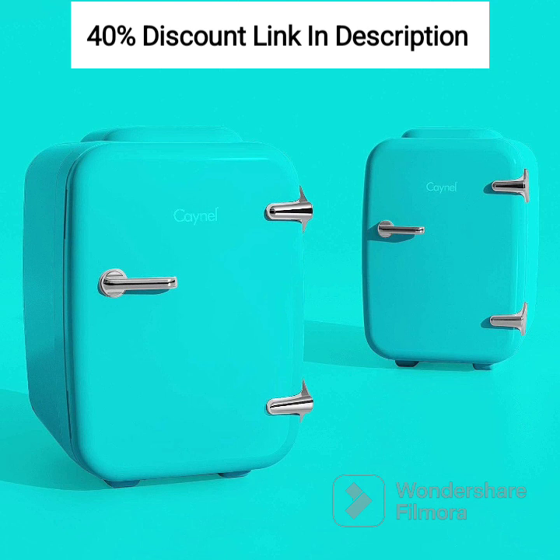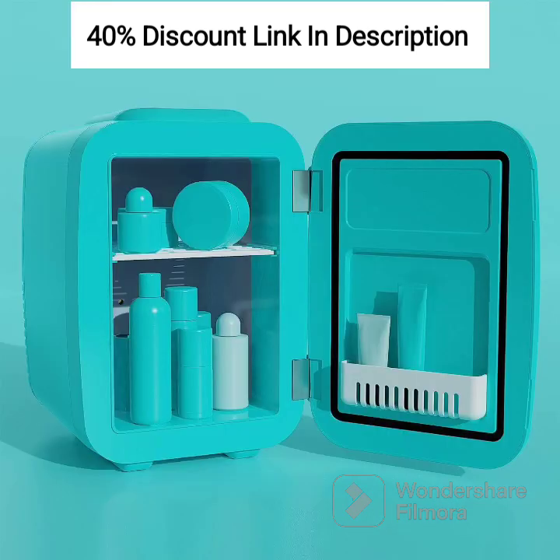The first thing you'll appreciate about this mini fridge is its compact size. With a capacity of 4 liters or 6 cans, it provides ample space to store your favorite snacks, beverages, and even skincare products. Its small and lightweight design allows you to carry it effortlessly wherever you go, making it perfect for road trips, camping, picnics, or simply keeping your essentials within arm's reach at your desk.